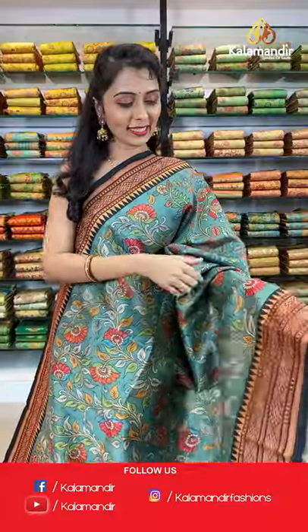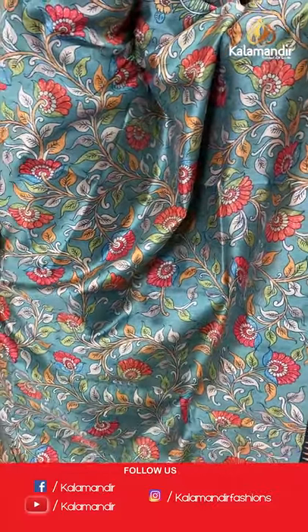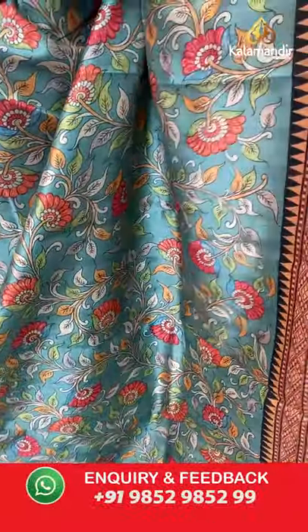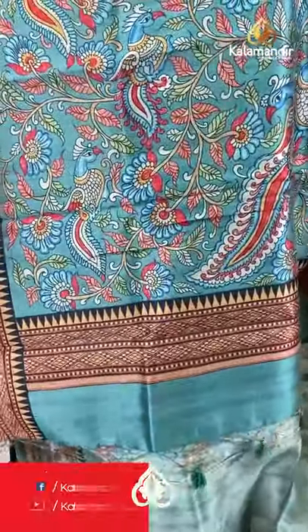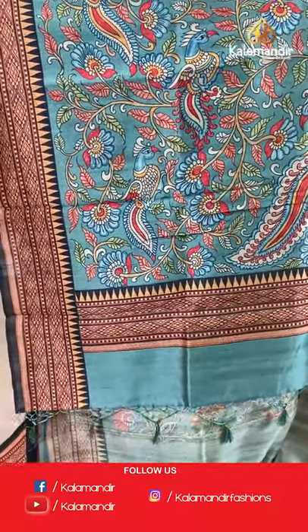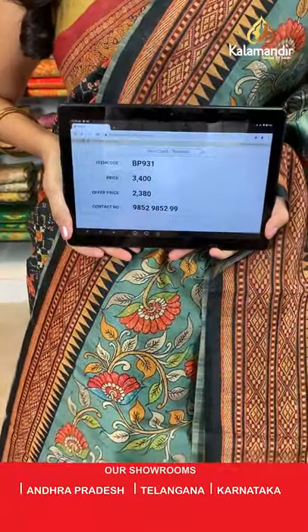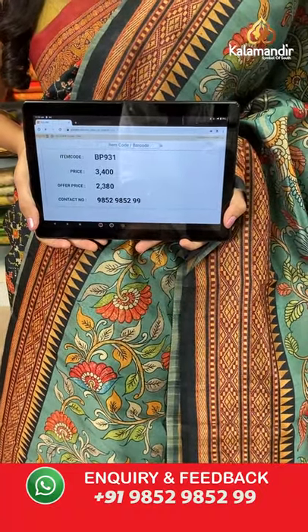Welcome back ladies. Next color combination available in the same pattern is sea green and black combination. All over the body we have got multicolored floral jowl print design. Coming to the border we have got contrast border. Peacock printed pallu with tassels in sea green, paired with a printed blouse along with the border. Saree code BP931, actual price 3400, offer price 2380. Take a screenshot and share on WhatsApp.